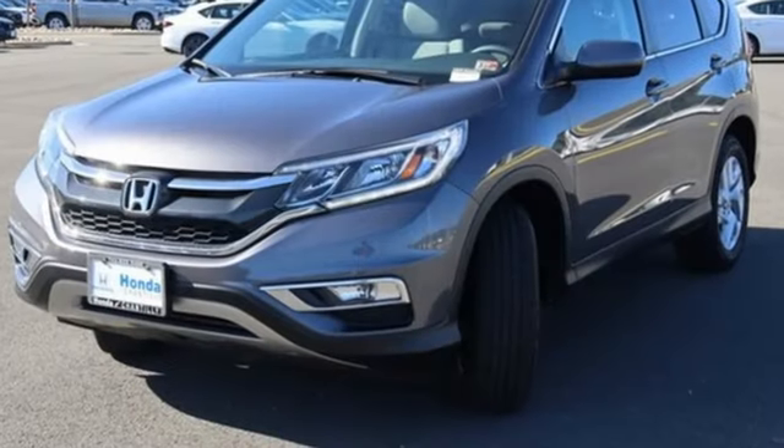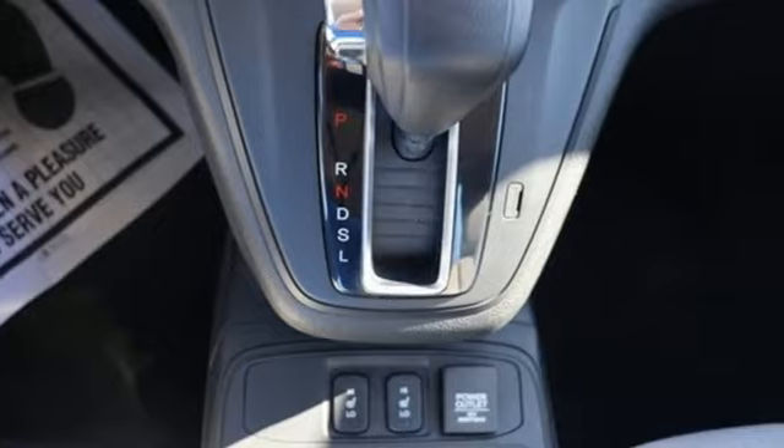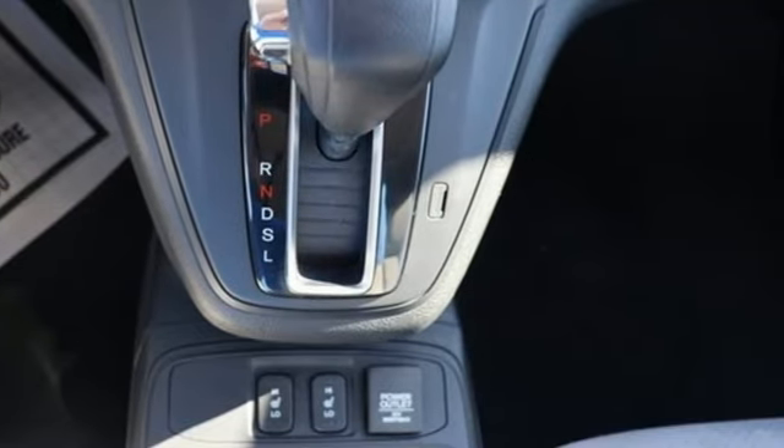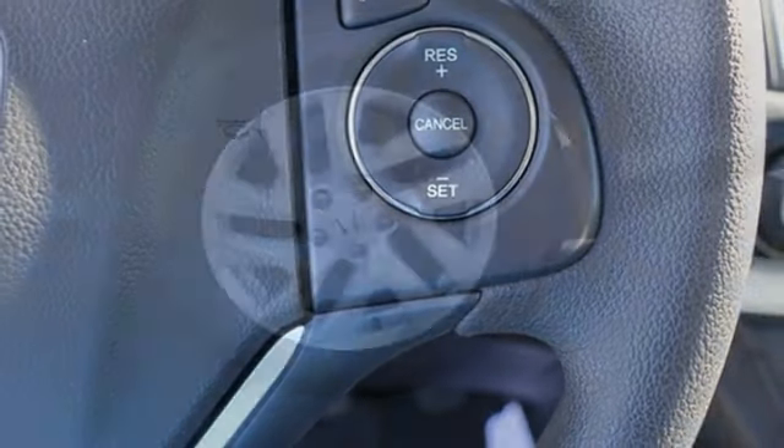Continuously variable automatic transmission, front heated bucket seats, Bluetooth wireless audio streaming, manual tilting steering column, HondaLink, and HondaLink external memory control.